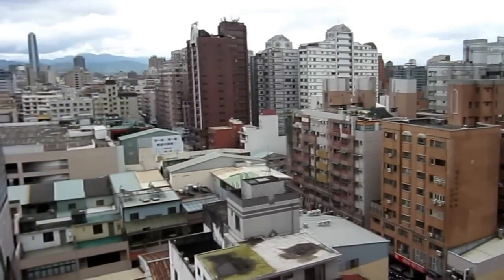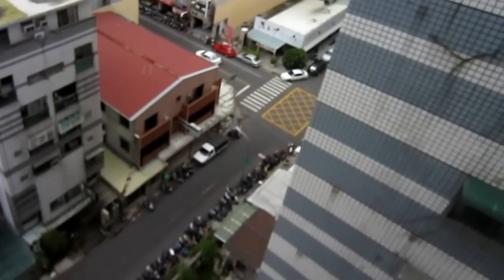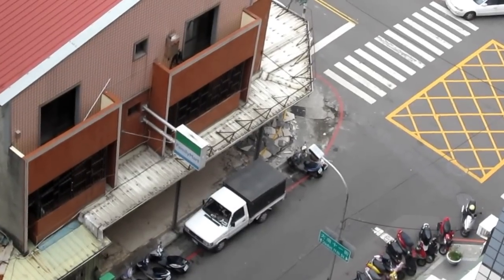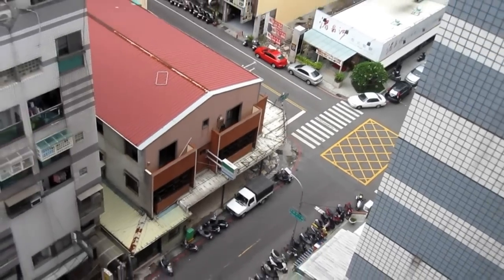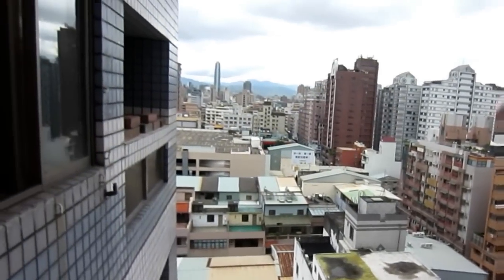All right everybody, this is actually a video off of my balcony. I apologize for the noise, but as you can see down there they are gutting a Family Mart. I think they might actually be expanding it because they've been doing construction next door, so hopefully we'll have a bigger Family Mart on that corner, which would be pretty sweet — or maybe something new, you never know.